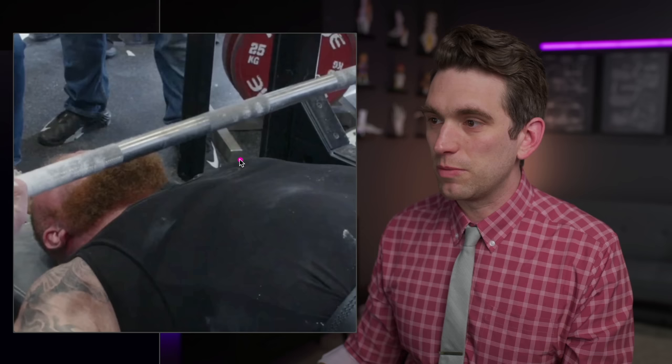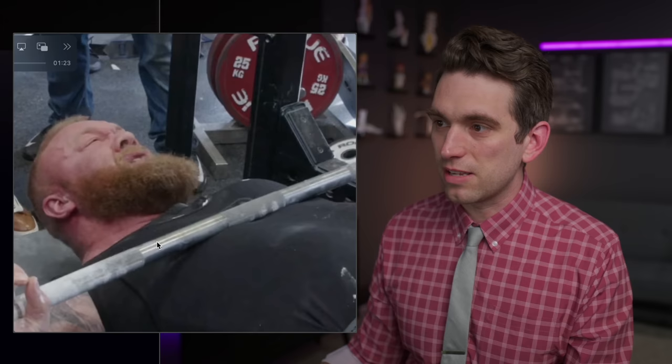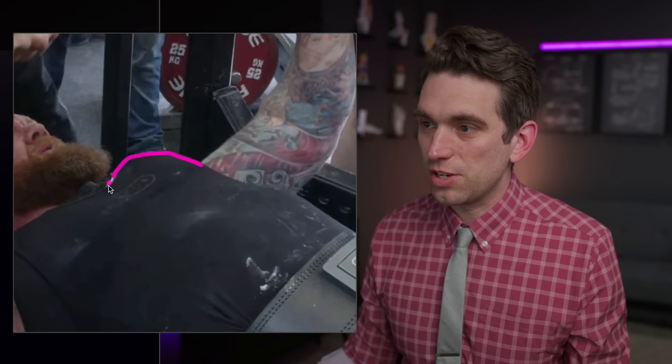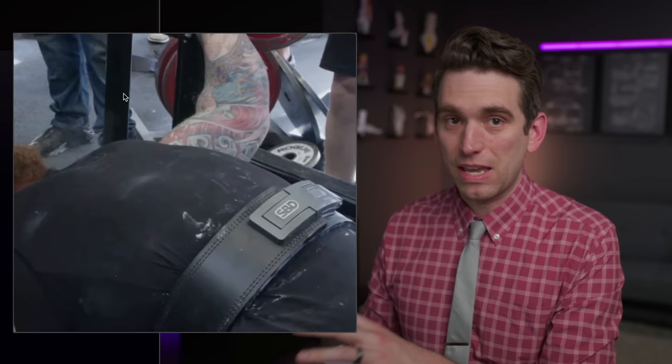As he ultimately lowers this bar down, if you look closely, we can see elevation of his left pectoral region compared to the right side. I don't think this is just the angle because we'll look at a different angle where we can actually see the tendon itself rupture or pop. Then as Thor continues and gets some help, he's able to start pushing this back up. Now we see an even more pronounced elevation and recoiling of that pec muscle on the left side compared to some flattening on the right.